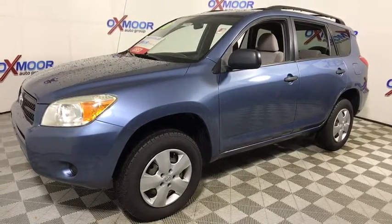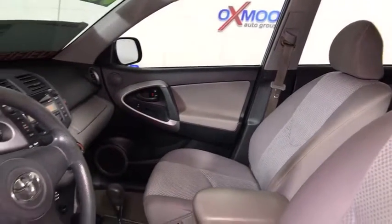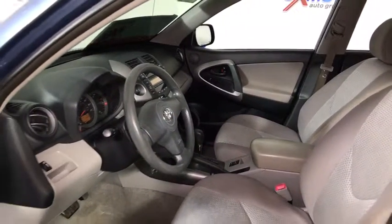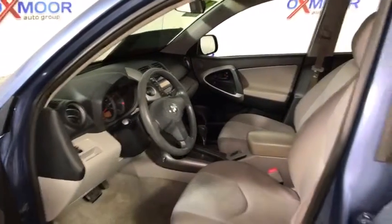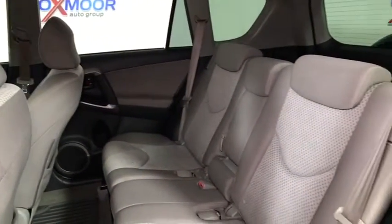Here are some of this vehicle's great options: traction control, dual airbags, power steering, four-wheel disc brakes, center armrest, CD player, AM-FM CD player with six speakers, power windows, rear window defroster, electronic stability control.